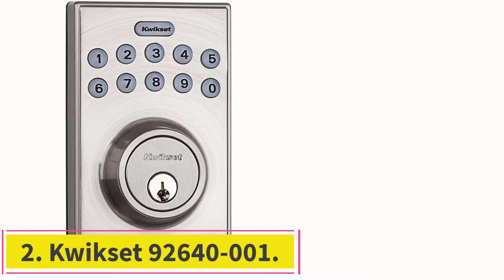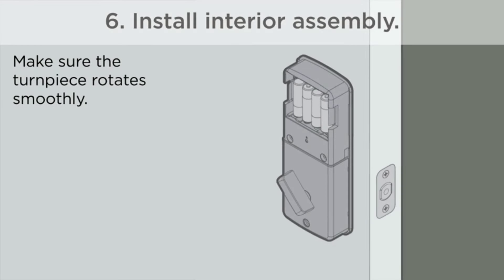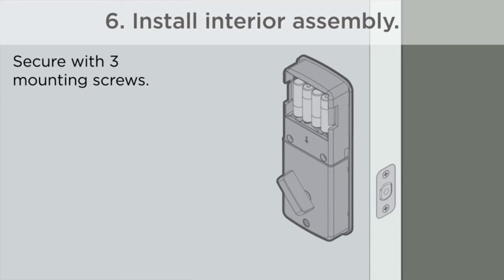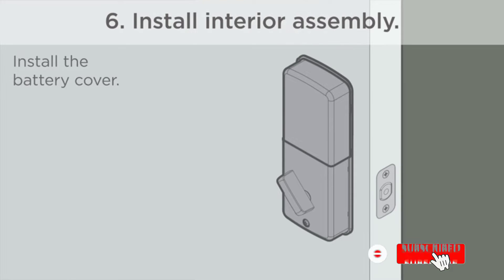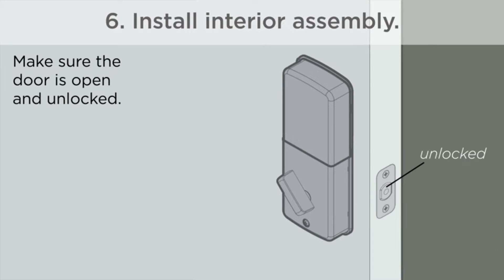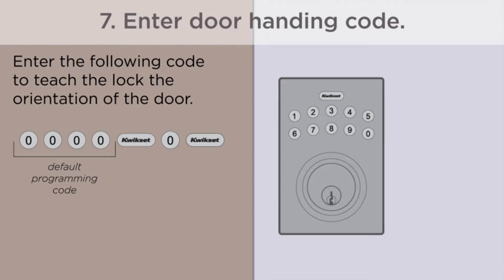At number 2, the QuickSet 92640-001. If you are not the handiest around the house, it might be in your best interest to find a smart lock that is simpler to both utilize and install. That way you can be sure it will keep your property safe once correctly installed and won't cause a headache during installation. This is by far the easiest smart lock to install on the market — all you need to do is remove your previous deadbolt and fit this one into its place, and even without a deadbolt already installed it is quite easy to get up and running.